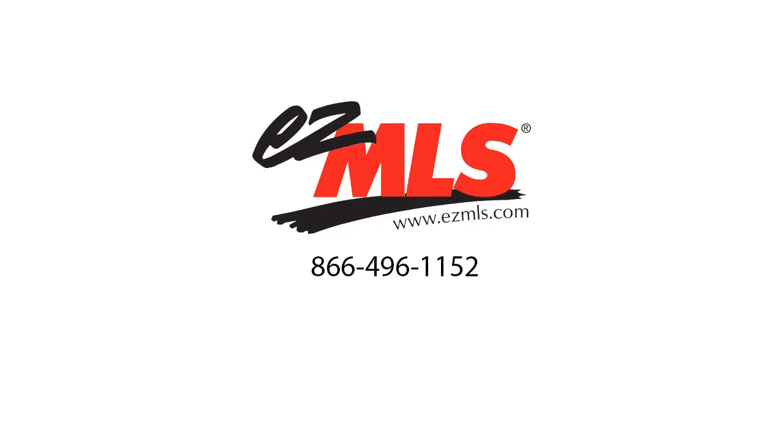The cost is only $12 a month per agent. We have been in business since 1999 and have seen the web become the way that people shop for real estate. Let us help you sell more real estate by signing up as a member of EZMLS. Call us at 866-496-1152.